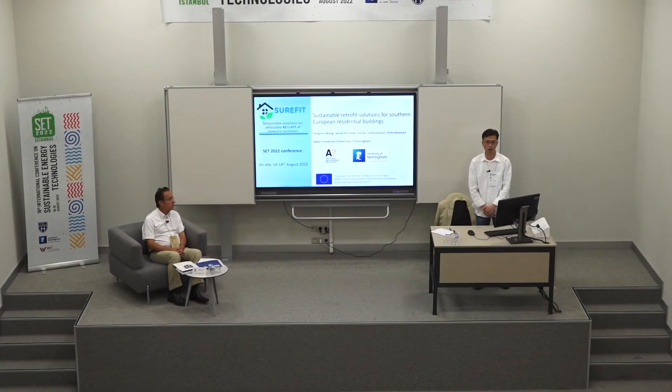My name is Yang Ming Wang and I'm a PhD student from Aalto University. Today I'm going to do a presentation based on our research work in the Sure-Fit Project.